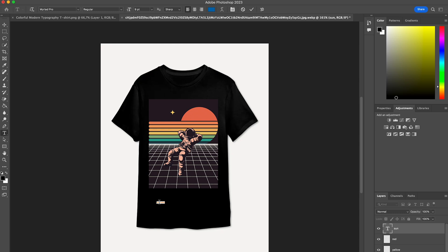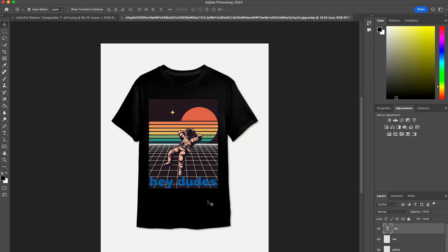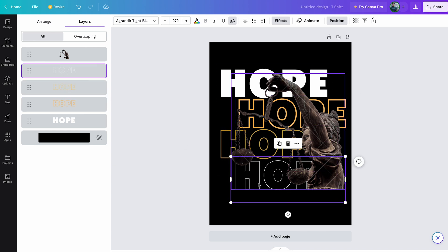You might have heard the saying that a tool is only as good as the person using it. But with certain design programs, some of these tools can get really complicated. Processes in Photoshop, for example, even though effective, can take a while to learn. With Canva, the major appeal is that everyone says it's quick, but most importantly, it's easy to understand. Which is why I gave myself a design task to figure out if that's actually true.